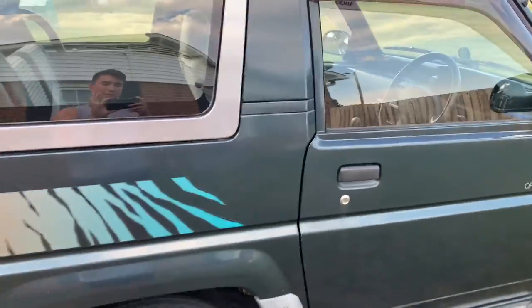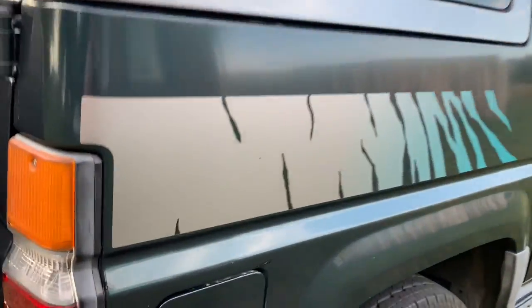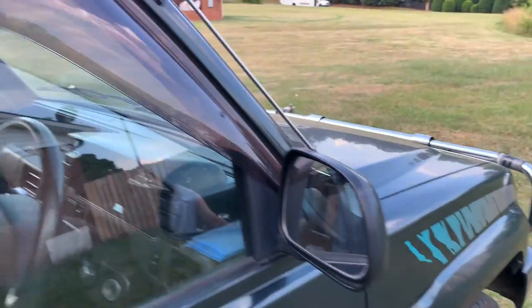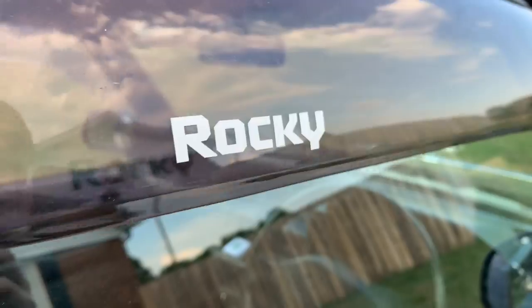I'll get some better pictures eventually. Look at those stickers — super cool stickers, I love it. Totally 90s, I love that so much. Nice factory rain guards. Rocky. Very nice.